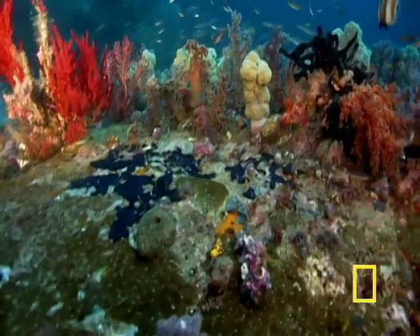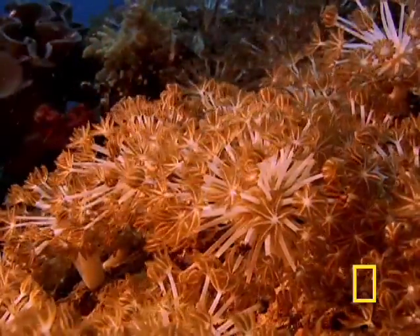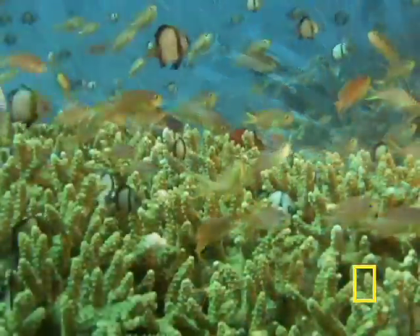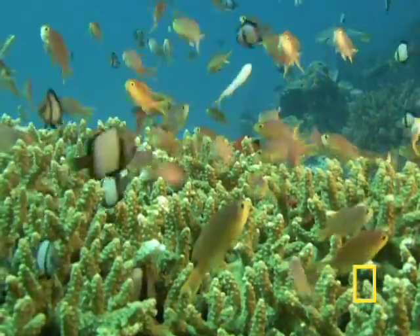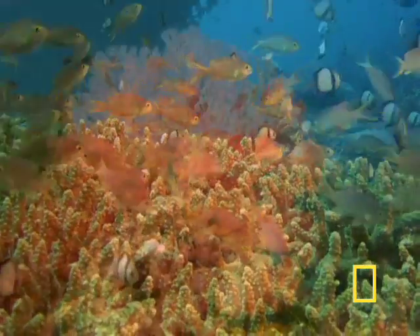As many as a hundred different kinds of coral may occupy a single acre of ocean. Molecule by molecule, coral animals gradually extract calcium carbonate from the surrounding water to form minute stony cups around each animal's soft crown of tentacles.